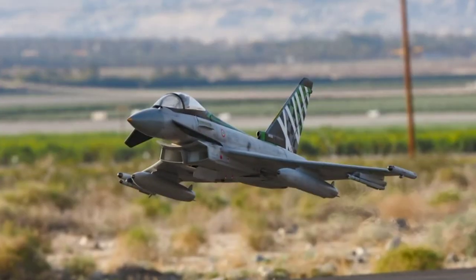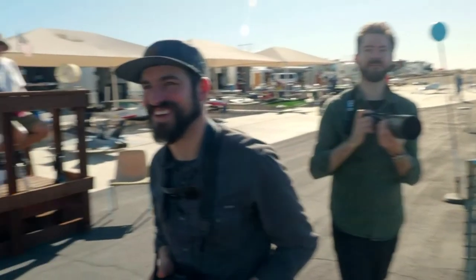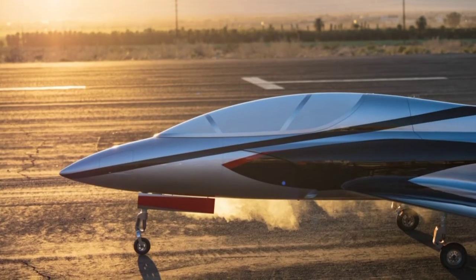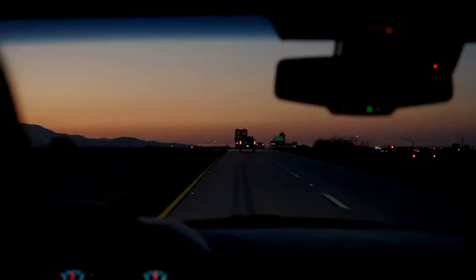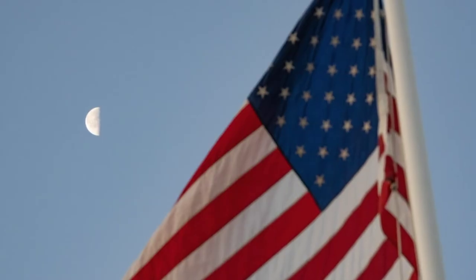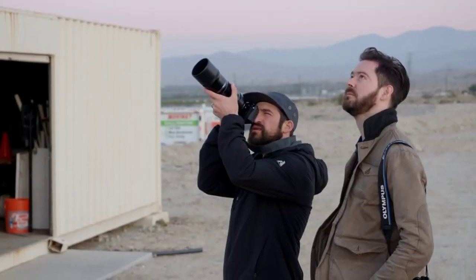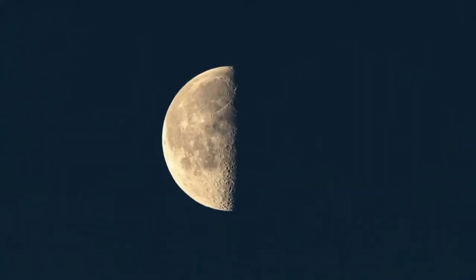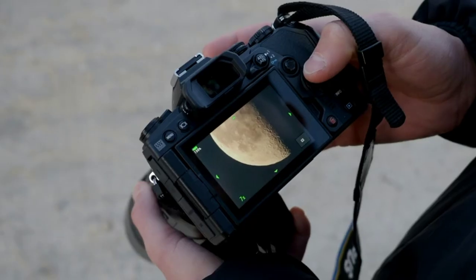That felt good right there. Day two started early, with the moon still high over the San Jacinto mountains. Let's go handheld high-res on the moon with the 300. That's moon-tastic.